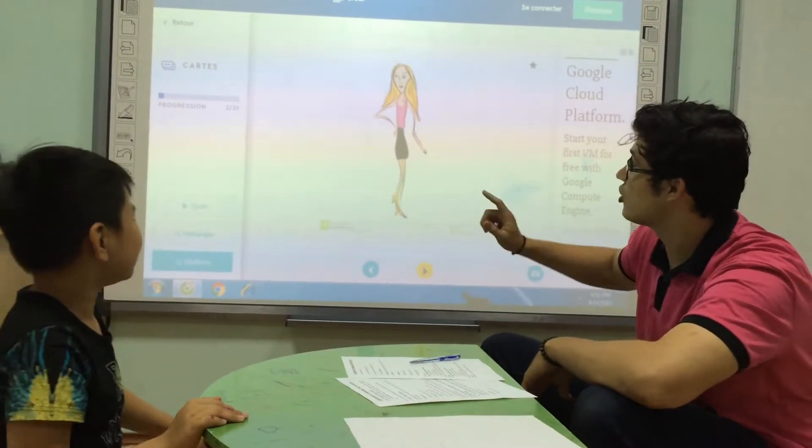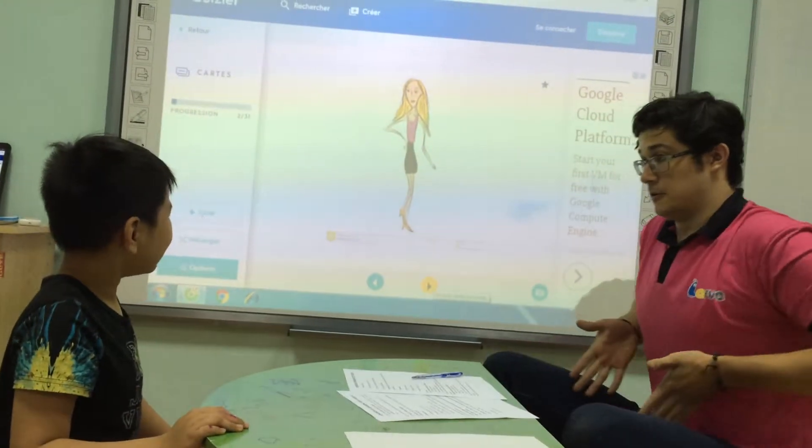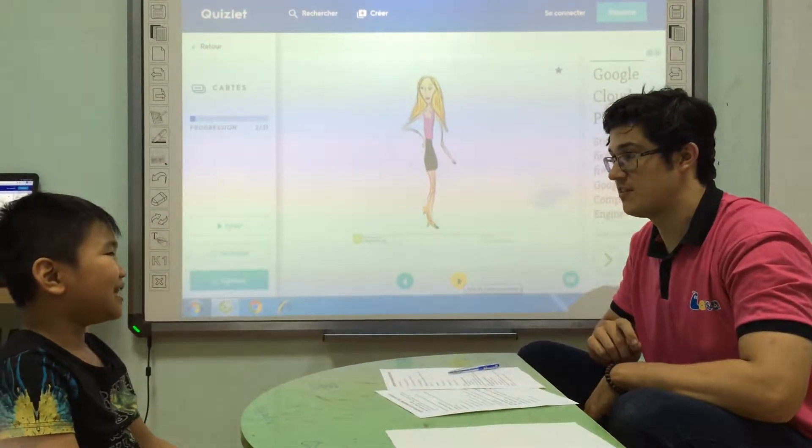But what does she look like? She looks like... She is? Thin. Good. She is thin. Good.